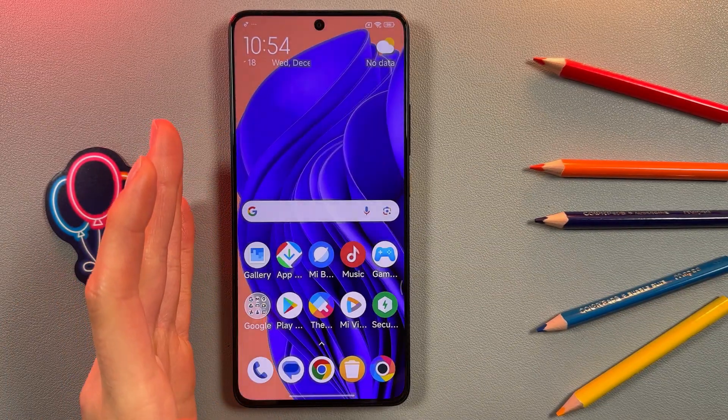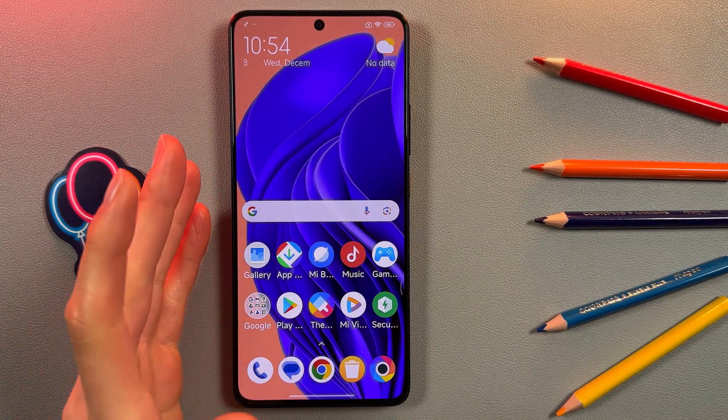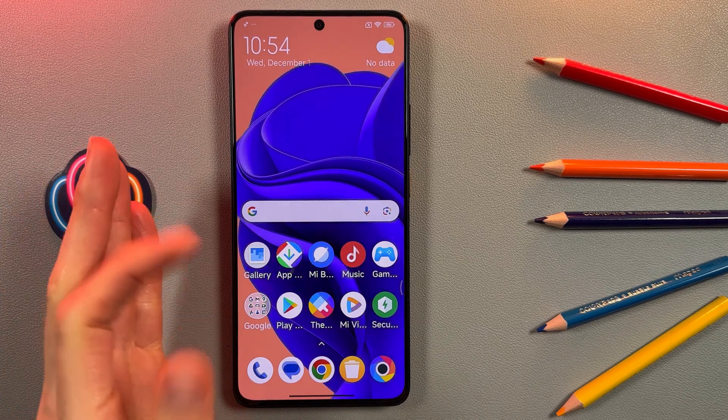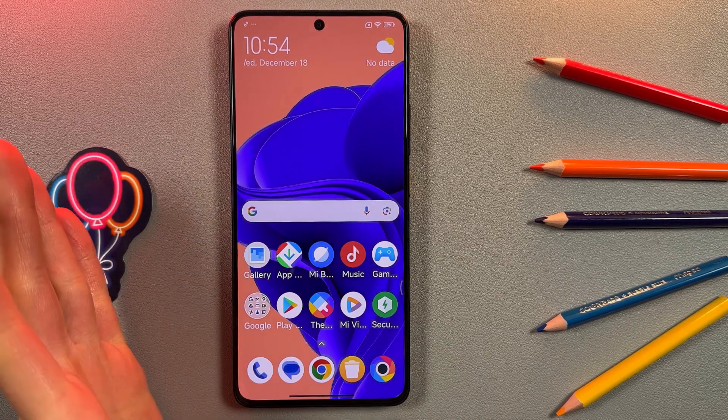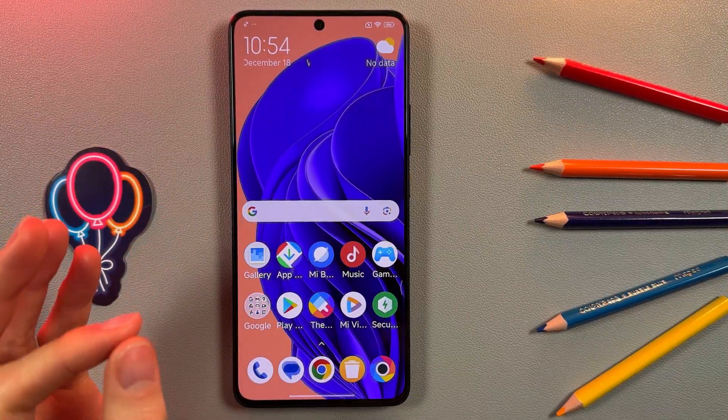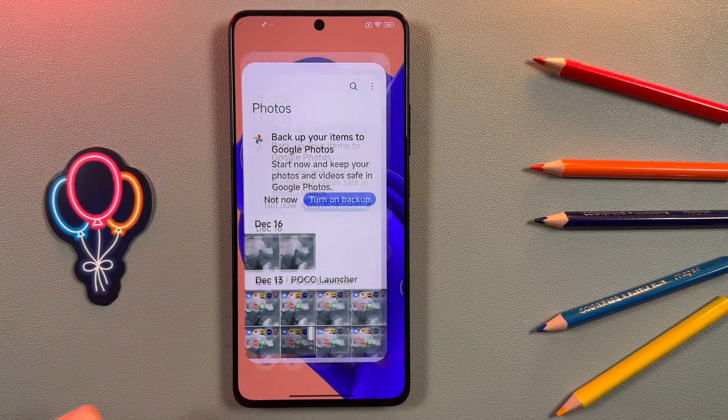Hi, today I'm going to show you how to use split screen on your Poco X6 Pro. It's so cool that you can use two apps at the same time. So let's start. First of all, we're gonna need to choose the apps that we would like to open — let it be Gallery.